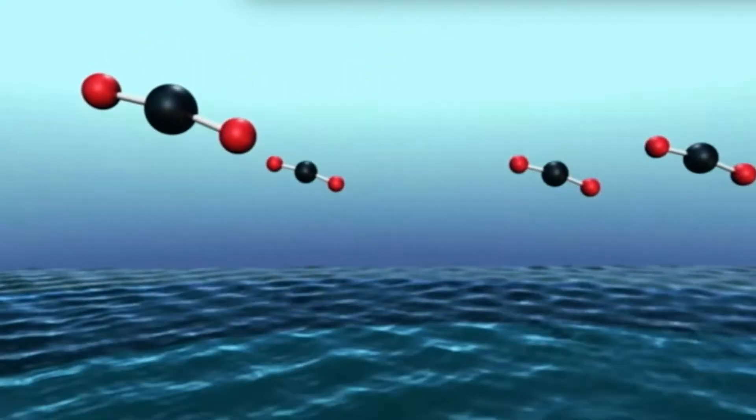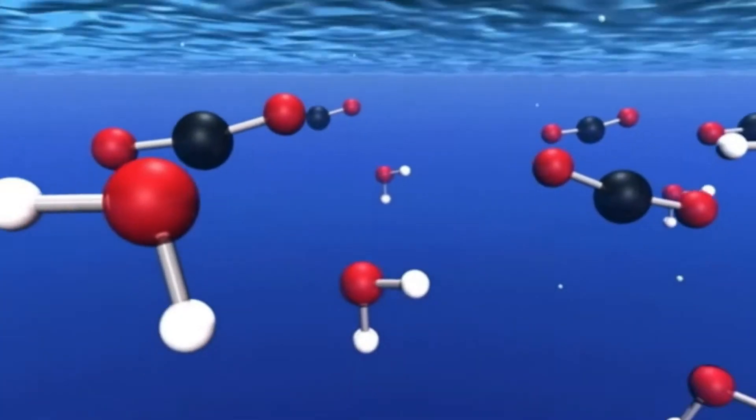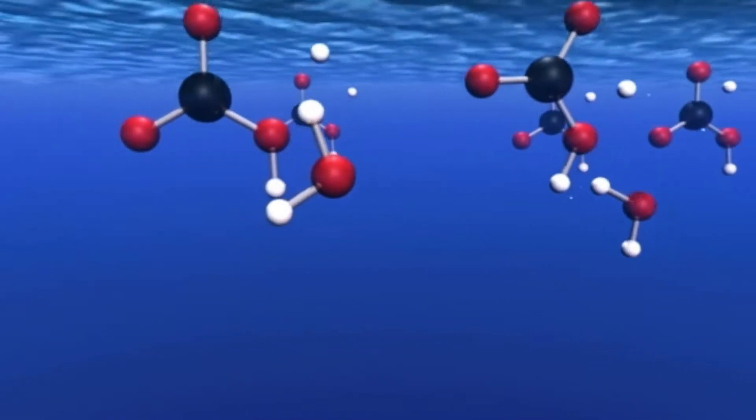What is carbon sequestration? It is the natural or artificial process by which carbon dioxide is removed from the atmosphere and held in solid or liquid form.